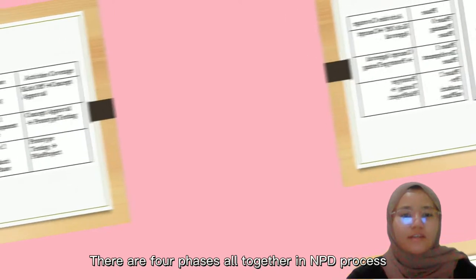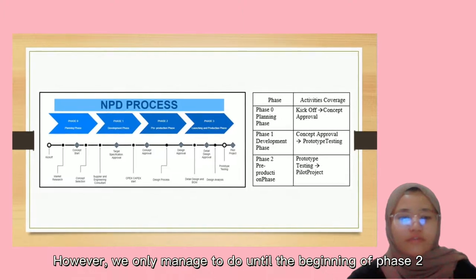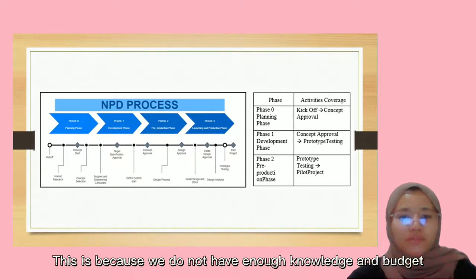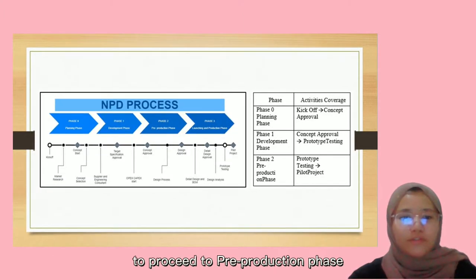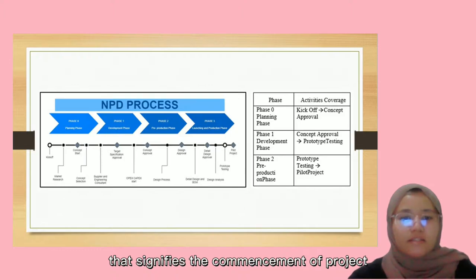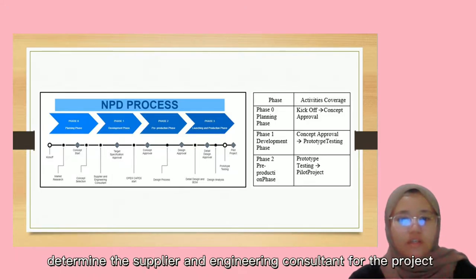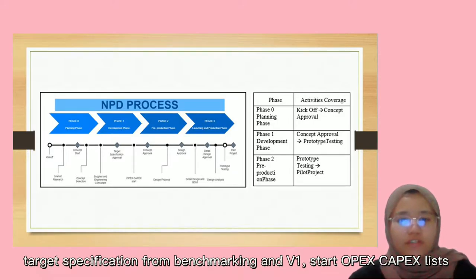There are four phases dedicated in the NPT process. However, we only managed to do until the beginning of phase 2, because we do not have enough knowledge and budget to proceed to the pre-production phase. The first event is the kickoff milestone, followed by market research, concept start, concept selection, identifying the supplier and engineering consultant, target specification from benchmarking and V1, start OPEX, CAPEX list, and concept approval.